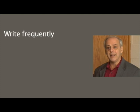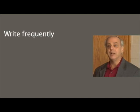There are four recommended practices in the writing guide. The first is that students need to write frequently, and we need to provide writing instruction to them. This is critical because if you don't write and you don't receive instruction, you're not going to become a better writer.